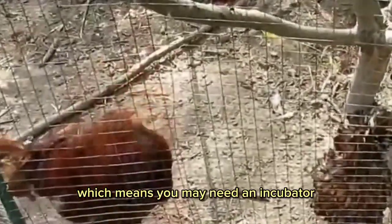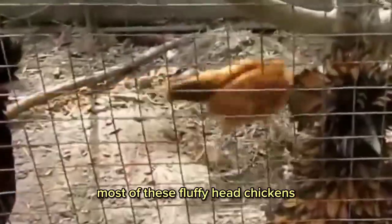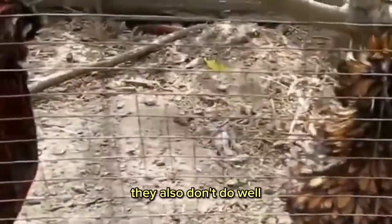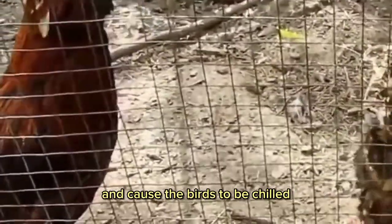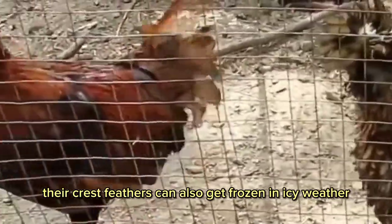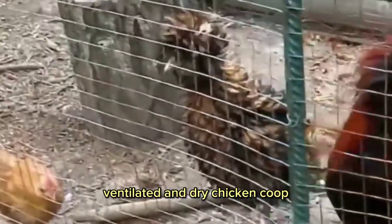You may need an incubator to increase your flock if you want to. Most of these fluffy-headed chickens prefer a dry and warm climate. They don't do well in extreme cold weather because their crests can become waterlogged and cause the birds to be chilled. Their crest feathers can also get frozen in icy weather, so it is advisable to keep them in a well-ventilated and dry chicken coop.